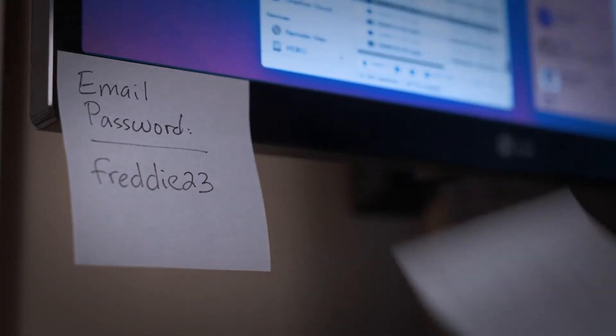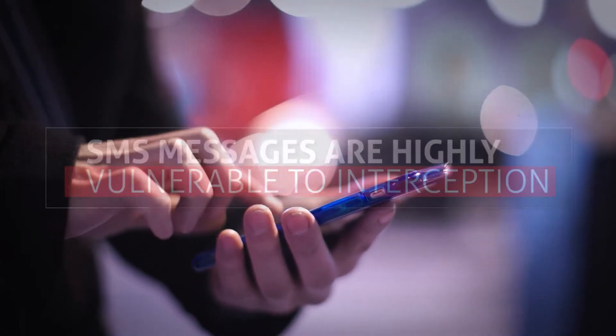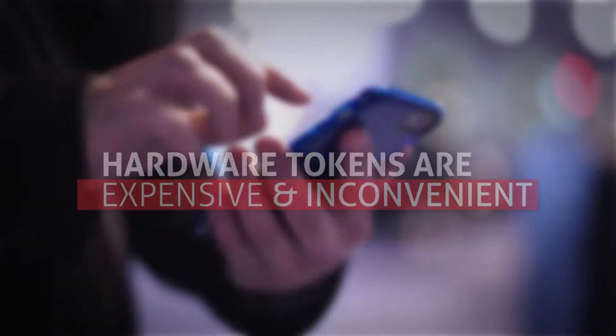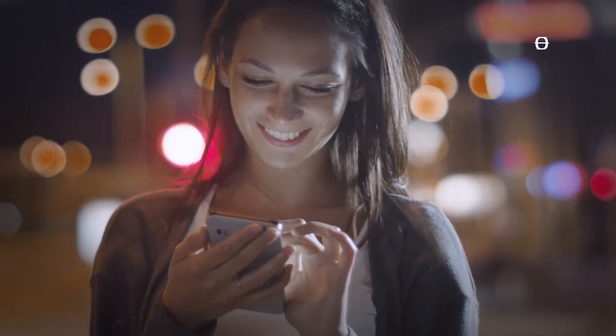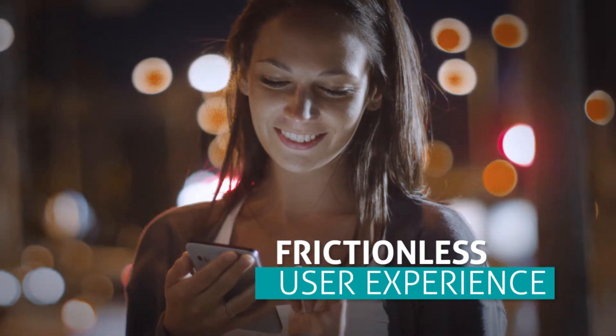Passwords can't sufficiently secure digital channels, SMS messages are highly vulnerable to interception by cybercriminals, and hardware tokens are too expensive and inconvenient to distribute. A higher level of protection is needed to deliver more online capabilities to consumers, but it must be paired with a frictionless user experience or customers won't adopt it.